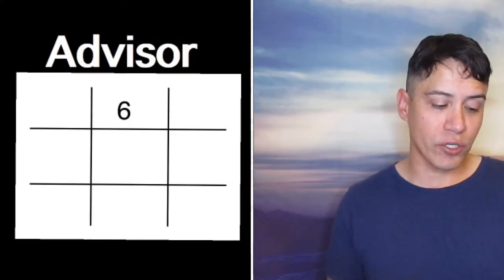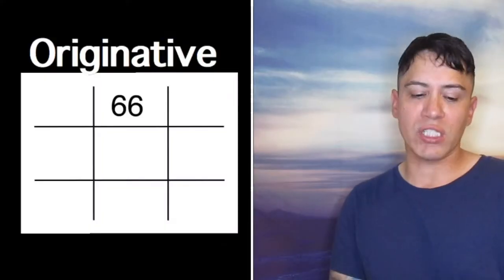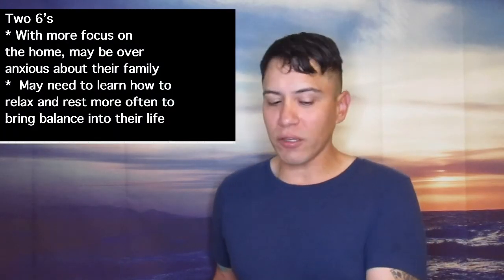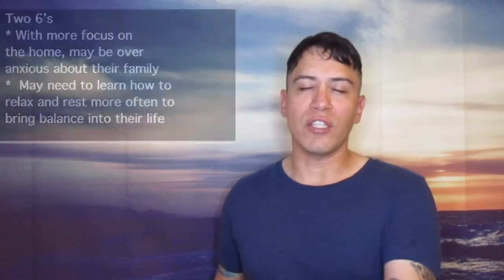Now number 6 — number 6 is in the mental plane and stands for creativity and destruction. It is the middle box of the mental plane. 1-6 stands for being a good advisor, with focus on domestic responsibilities, artistic abilities, and many different forms of self-expression. 2-6s are originative, with more focus on the home — may be overanxious about their family and may need to learn how to relax and rest more often to bring balance into their life.